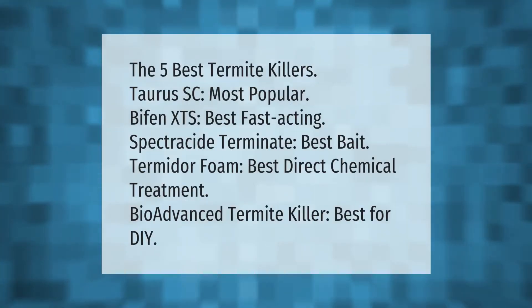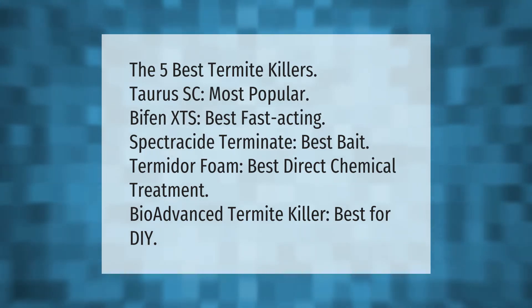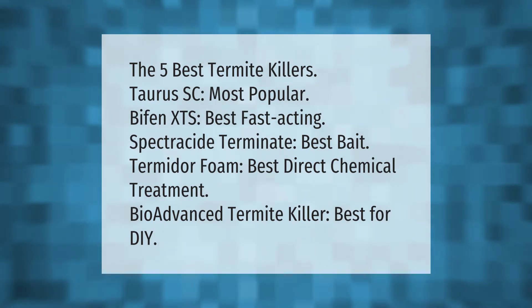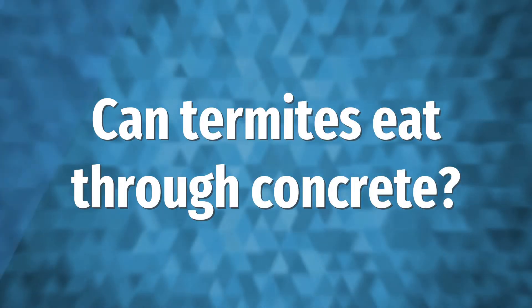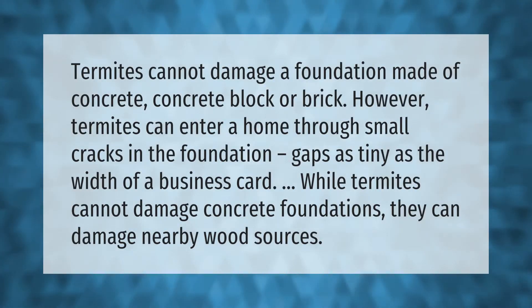The five best termite killers: Taurus SC (most popular), Bifen XTS (best fast acting), Spectracide Terminate (best bait), Termidor Foam (best direct chemical treatment), and BioAdvanced Termite Killer (best for DIY).